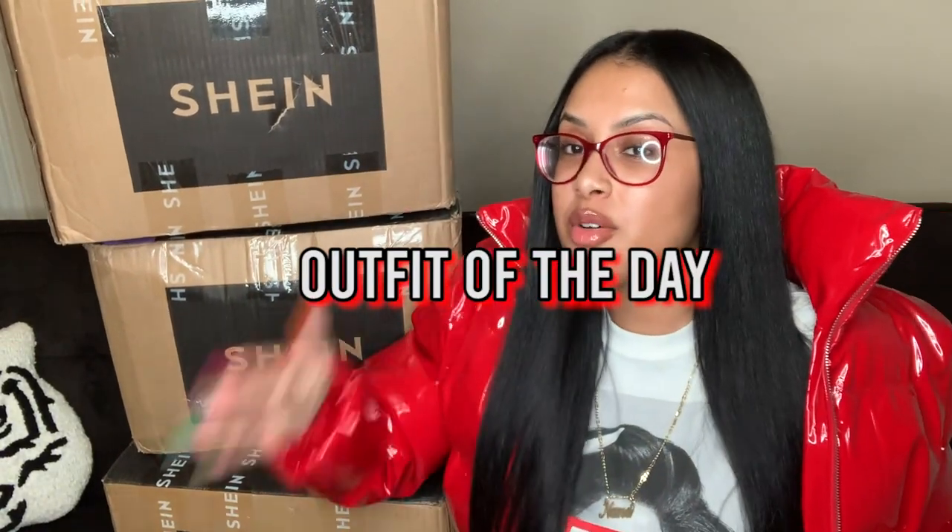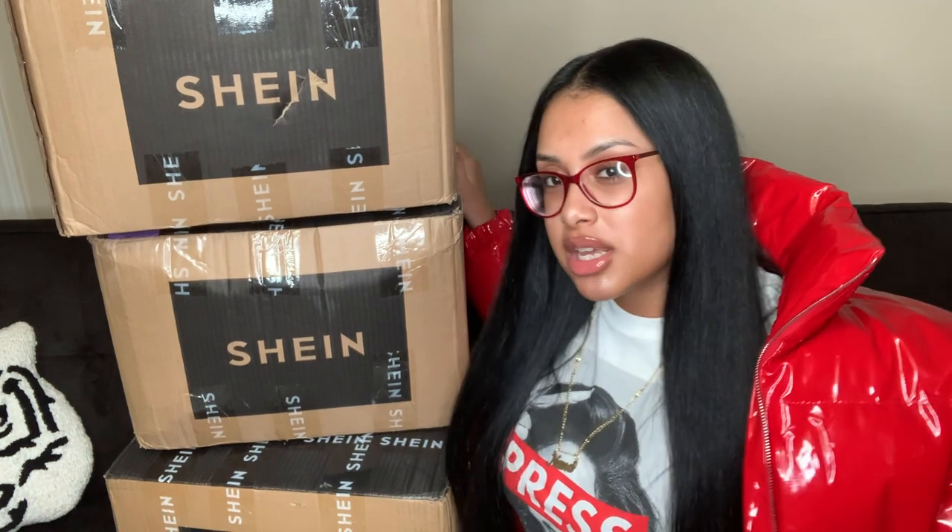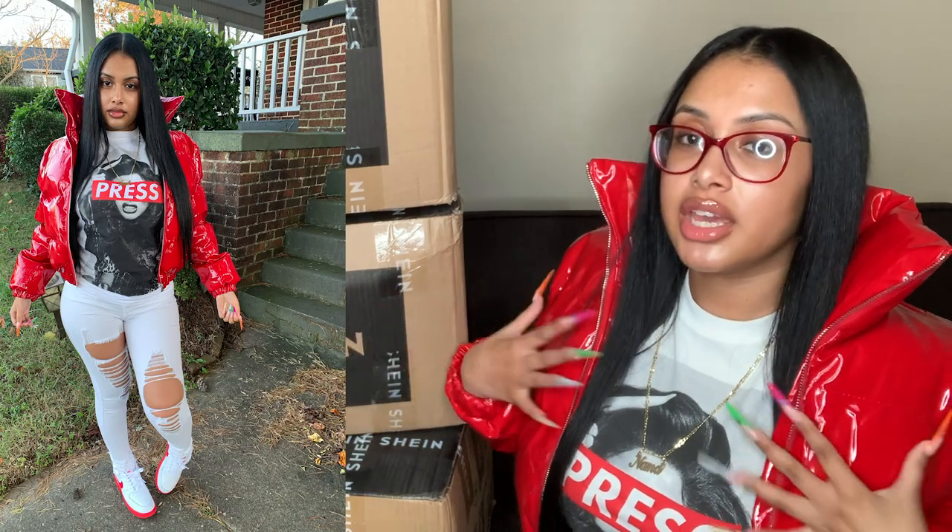Y'all already know I do my outfits of the day. I'm trying to film with my glasses because I know I squint a lot since my old glasses were messed up, but I don't know if the glare is too bad. Today's outfit: I have this really cute bomb puff coat — I'll insert pictures because I posted them today.